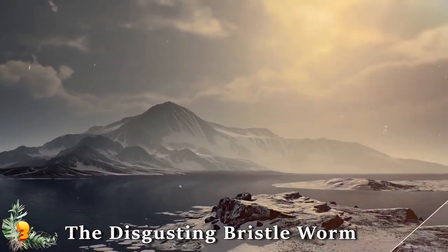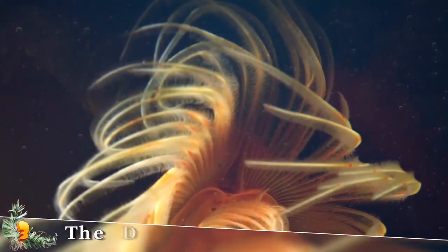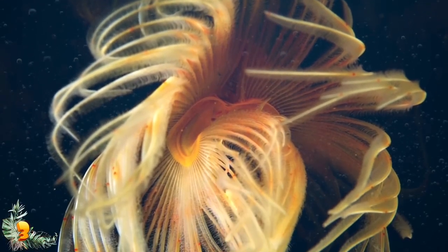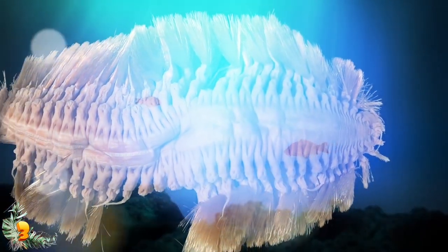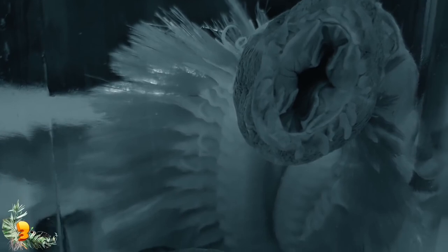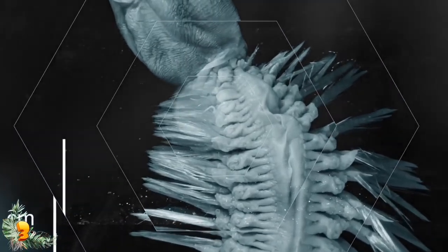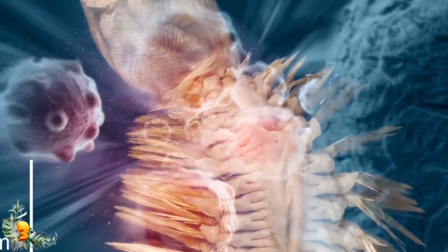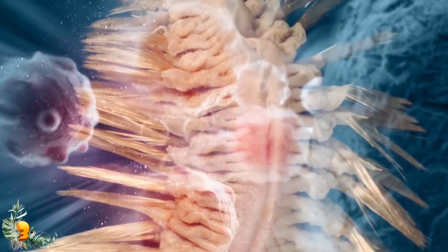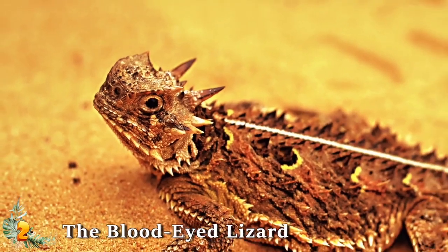Number 3: the disgusting bristle worm. One of the most disgusting animals in nature calls Antarctica home — an eight-inch-long worm called Eulagisca gigantea. This marine worm is equipped with golden bristles used for swimming, creeping along the ocean floor, and defending itself. Looking at it up close is frankly disturbing. The worm has a retractable pharynx — basically a retractable mouth full of fangs that it pushes out of its body when it needs to eat. It's like an earthworm mixed with a xenomorph mixed with a bristle brush, and it's longer than most people's hands. In some species, the bristles are even able to absorb venom, making them not only creepy but also venomous.